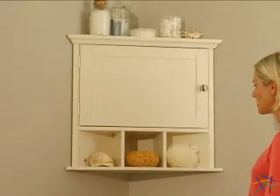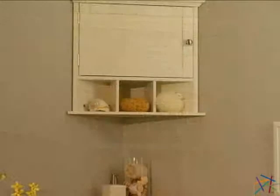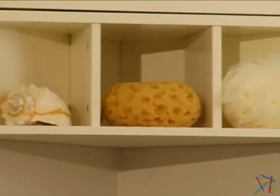The raised corner cabinet transforms wasted space by providing multiple storage options. Open the cabinet door to reveal two generous shelves. Below the door are three open shelves which are perfect for housing often-used items.